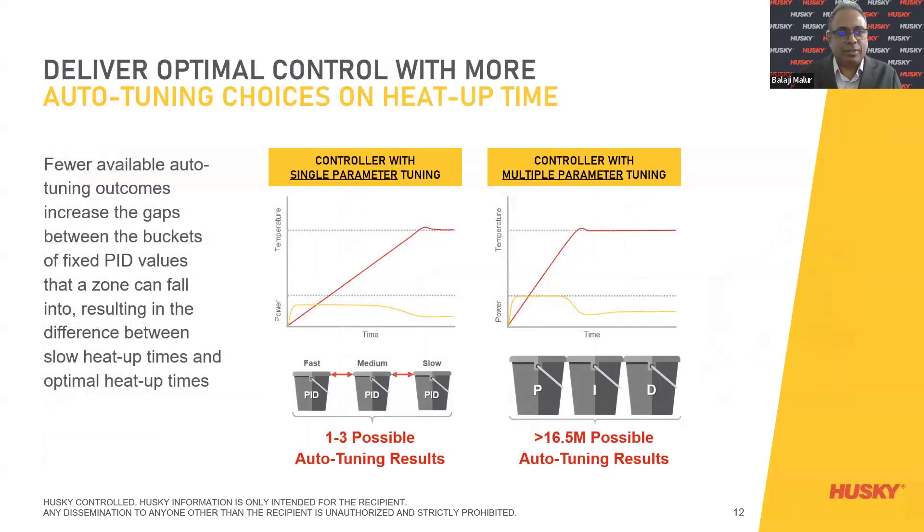Delivering optimal control with more auto-tuning choices impacts heat-up time significantly. Looking at the graph, one to three possible auto-tuning results versus 16.5 million possible auto-tuning results — PID is derived into zones with heat-up times from fast to medium to slow. Whereas a controller with multiple parameter tuning integrates all of these into 16.5 million possible auto-tuning combinations. This is critical — the fixed PID values that a zone can fall into result in the difference between slow heat-up times and optimal heat-up times.